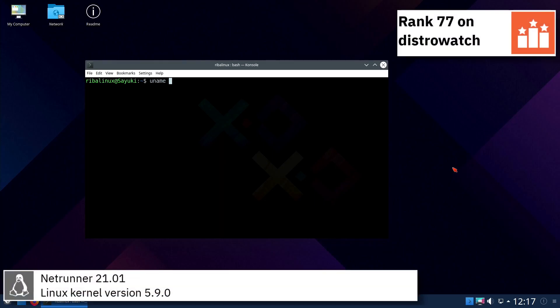Netrunner 21.01 includes version 5.9.0 of the Linux kernel.